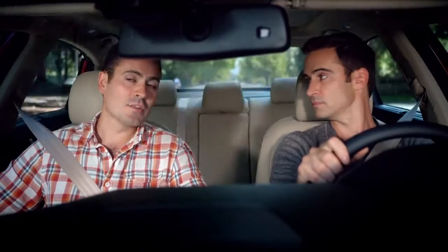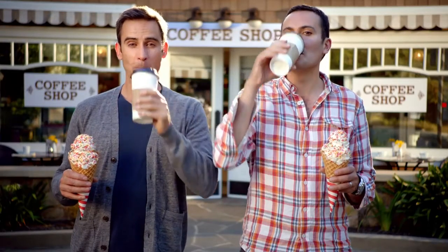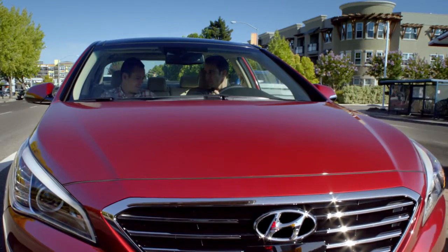We're really getting ice cream. We are getting ice cream. And of course, with voice-activated technology, all these Google Places are at the tip of your tongue. Find coffee shop. Barber shop. So what you've basically got is a constantly updated Google-powered search engine for the real world.